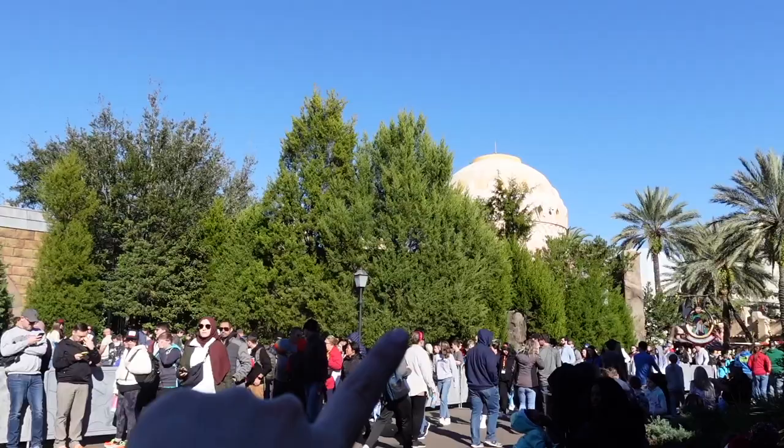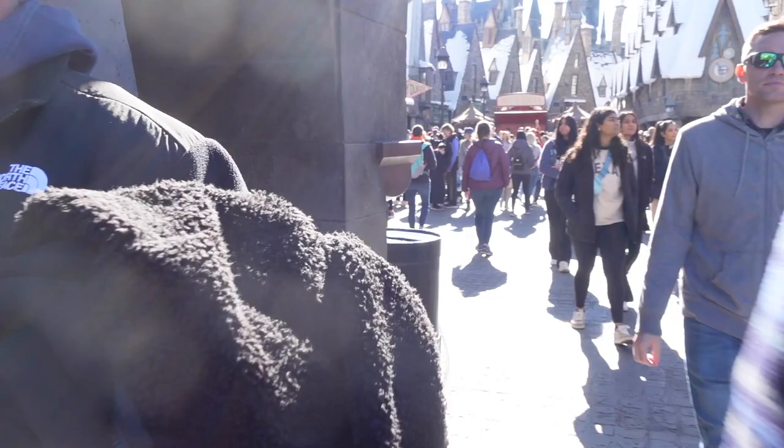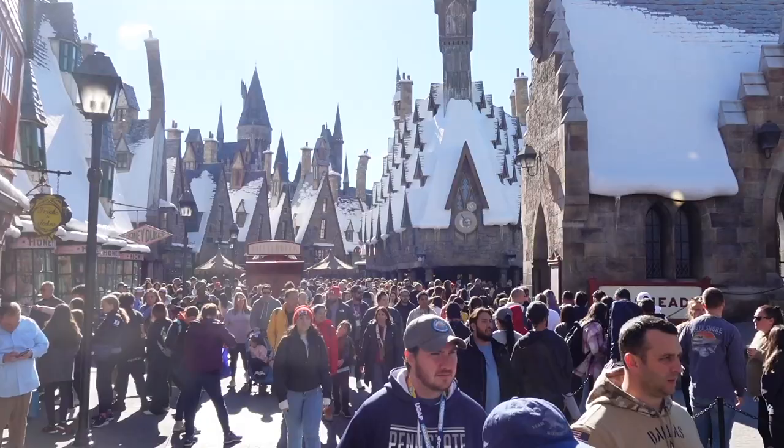We're officially outside of Hogsmeade. I found a little quiet corner to talk to you because I just have to show you — it is very busy. It is a holiday weekend so keep that in mind. Monday a lot of schools and offices are closed, so it's definitely contributing to this busy weekend. Hagrid's line is all the way back there and goes through inside Hogsmeade right now — that's how busy it is.